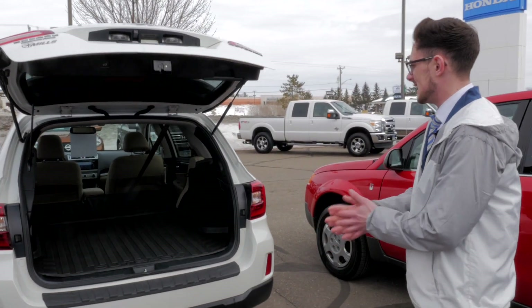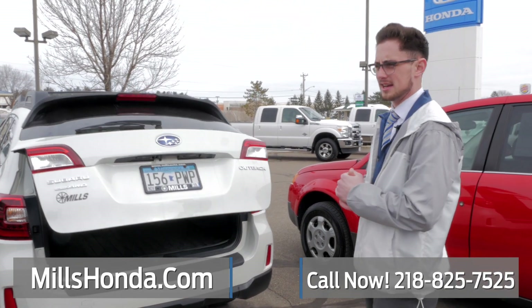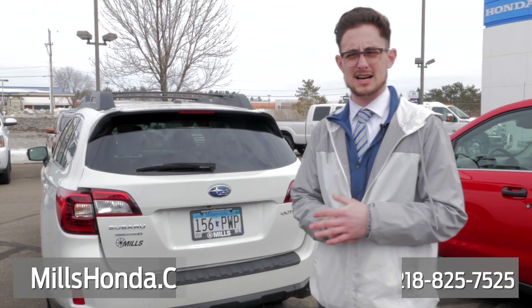Like I said, 2015 Subaru Outback. If you have questions on this vehicle or anything else, give me a call at 218-825-7525. Thanks.